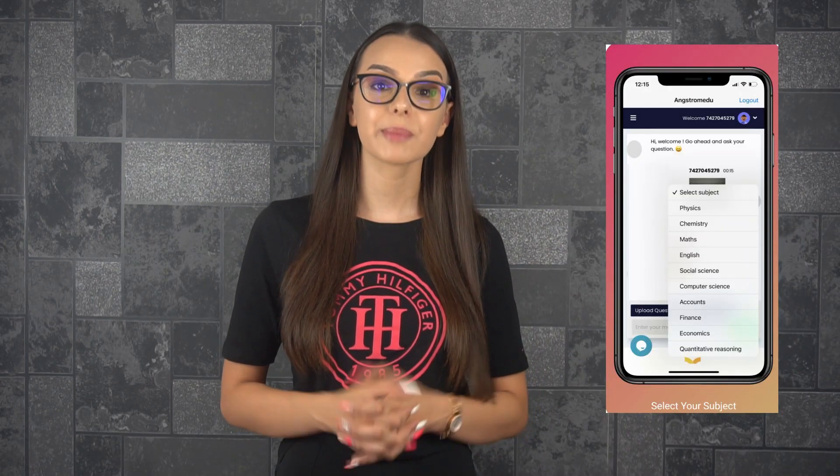After you receive the answers you are looking for in no time and see how much it relieves you of stress, you can continue using the app by purchasing a subscription at an attractive price. What are you waiting for? Make your student life easier by downloading the Angstromidu app now.